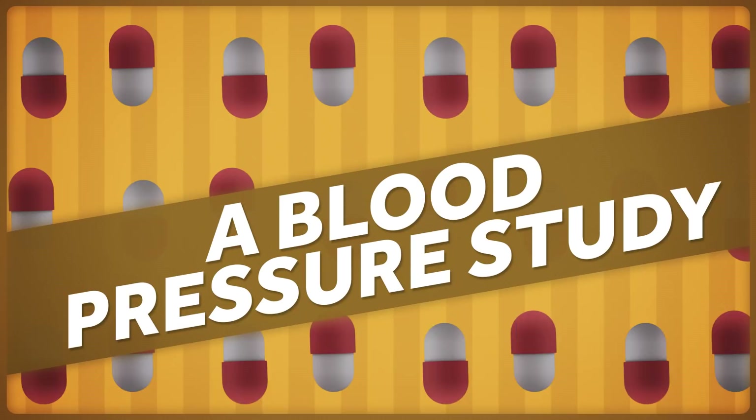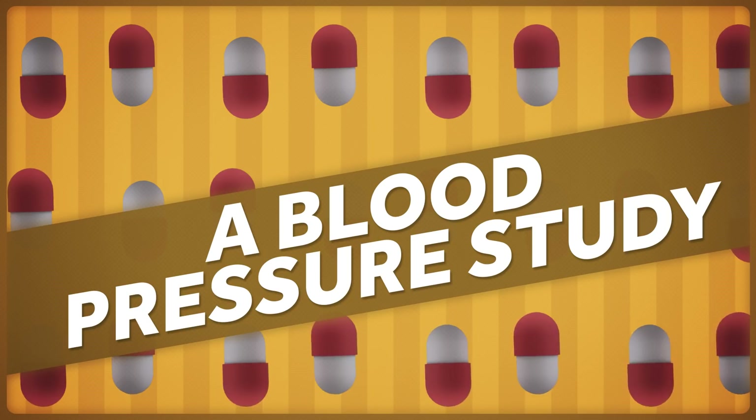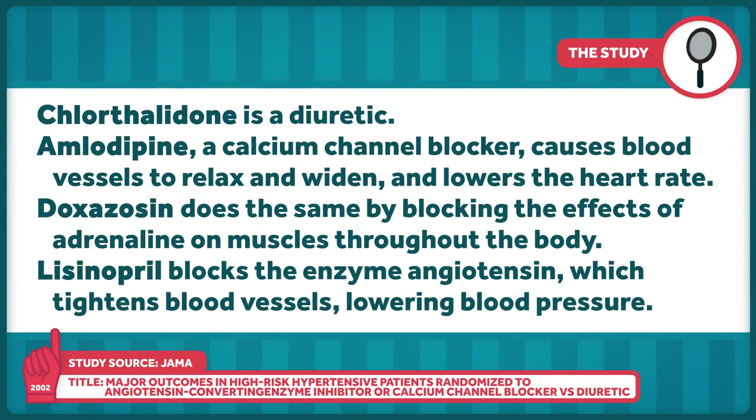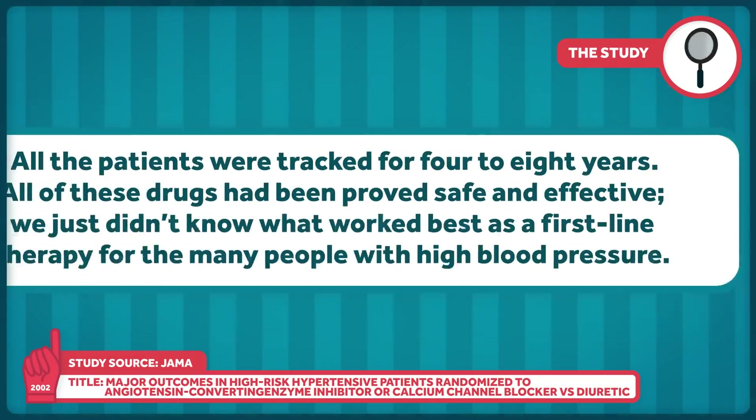This question is not new. In 2002, the results of the Antihypertensive and Lipid-Lowering Treatment to Prevent Heart Attack Trial — a comparative effectiveness trial more well known as ALLHAT — were published in JAMA. Participants had to be at least 55, have hypertension, and have at least one other risk factor for coronary heart disease. They were randomly assigned to take one of four drugs, each with a different mechanism representing a different class. Chlorthalidone is a diuretic. Amlodipine, a calcium channel blocker, causes blood vessels to relax and widen and lowers the heart rate. Doxazosin does the same by blocking the effects of adrenaline on muscles throughout the body. Lisinopril blocks the enzyme angiotensin, which tightens blood vessels, leading to lower blood pressure. All patients were tracked for four to eight years.